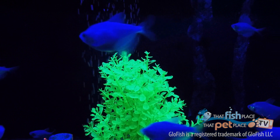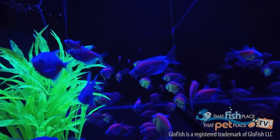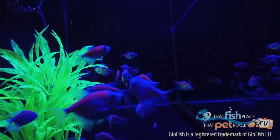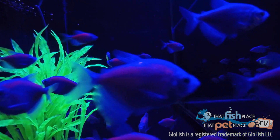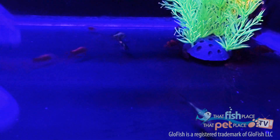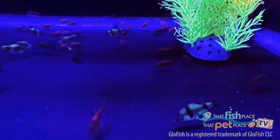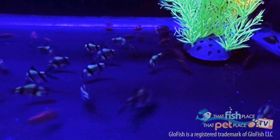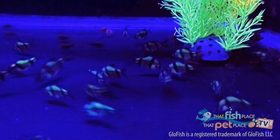The zebra danios that were the first fish were soon joined by what we sell as white skirt tetras, which were genetically altered to produce the glow tetras. Those were soon joined by albino tiger barbs, which were genetically modified to produce glow barbs. Now rainbow sharks have joined the family, and we have galactic purple and sunburst orange glow sharks.